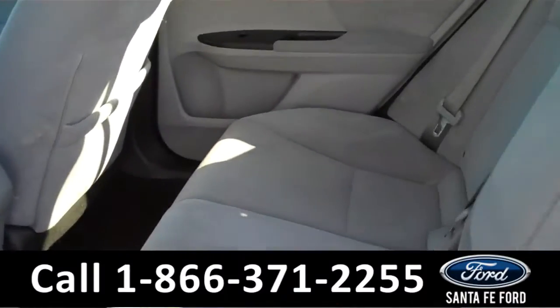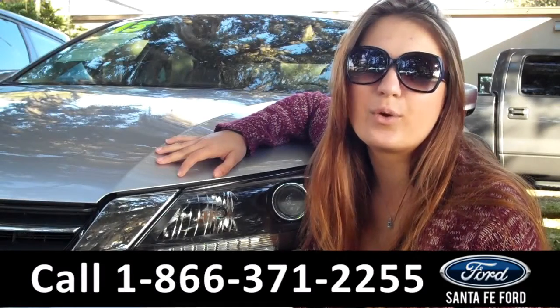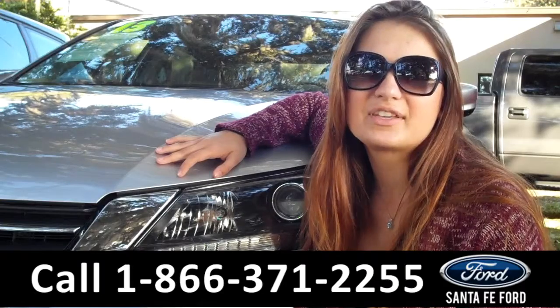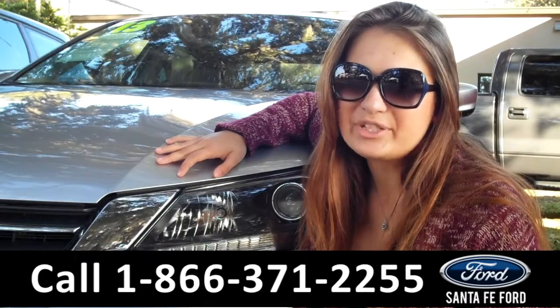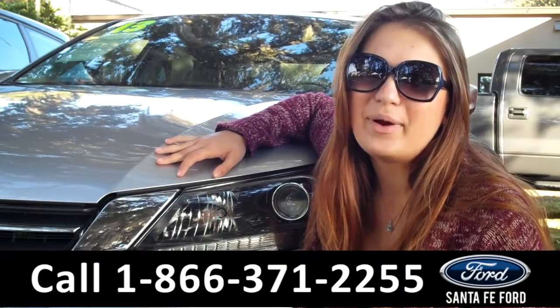Lastly, we'll take a quick look at the second row. That was our 2013 Honda Accord. For more information, you can give us a call at the number below, or check us out online 24-7 at SantaFeFord.com. I'm Carly — thanks for watching!